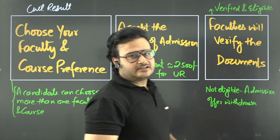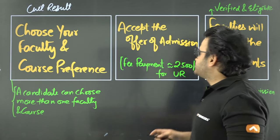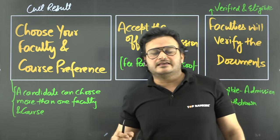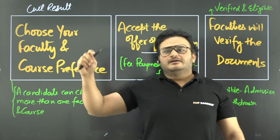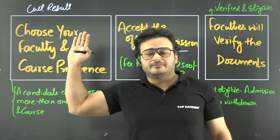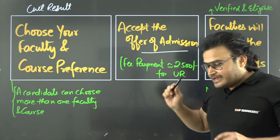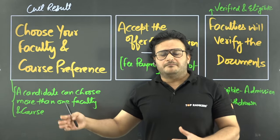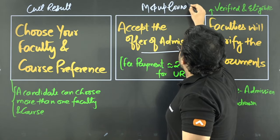After the result, admission offers are made — a seat offer for candidates. BHU will notify you to log in on a specific date, such as August 6th, to check if you have received an offer. If you get the offer of admission, you have to accept it. If not, you wait for the next round — Round 3, Round 4, Round 5, Round 6 — and then a mop-up round is also conducted when seats remain. Multiple mop-up rounds, 2 to 3, may also take place.